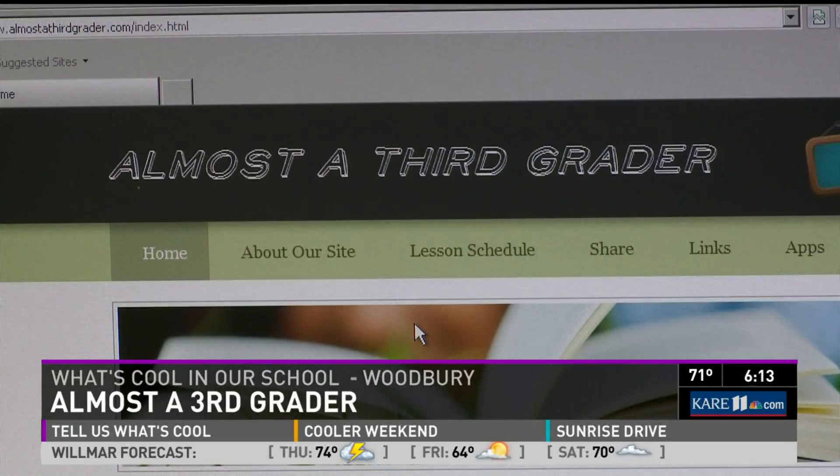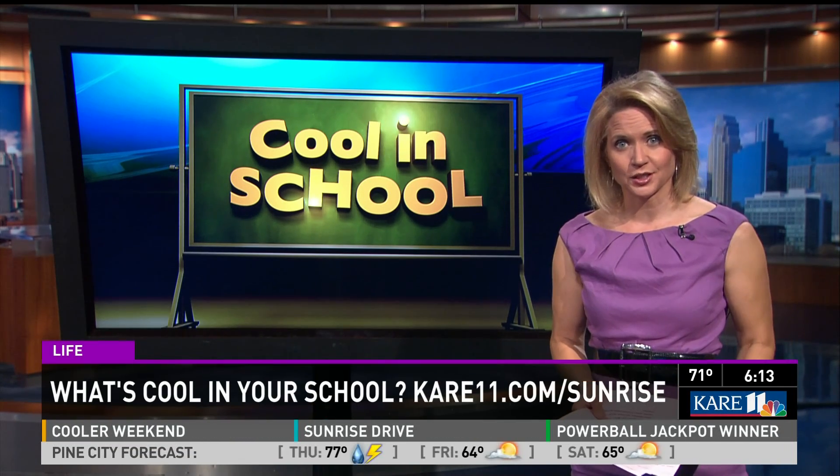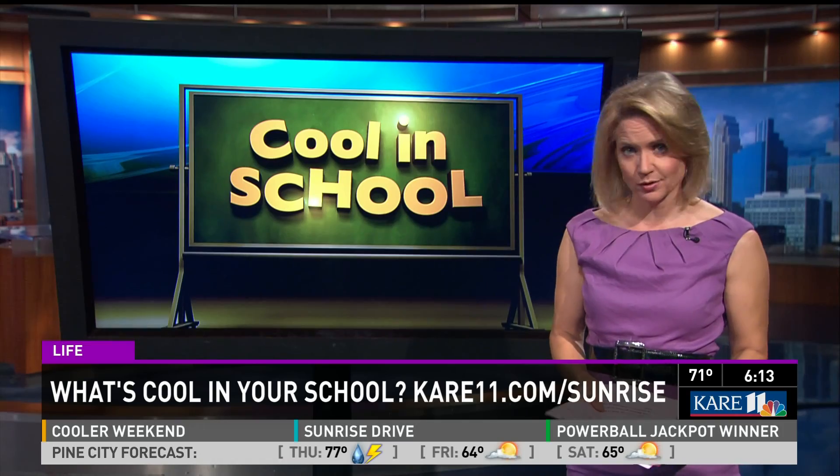That's why it's great to use adjectives. Parents have one of their own adjectives for the site: it's been fabulous — and it's free. The website and all its lessons are free. We have a link on carelovin.com after the show. Look in the Sunrise section on the homepage, and go to the What's Cool in Our School section to let us know what's happening in your school.